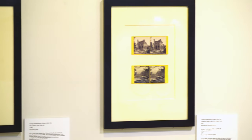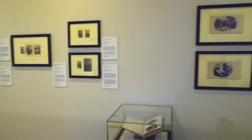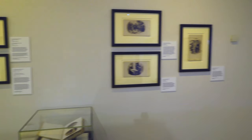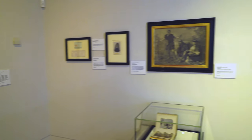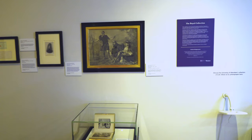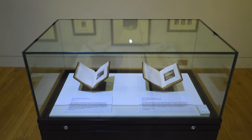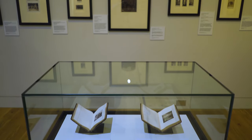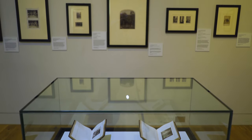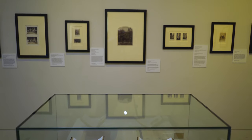Many of the photographs on display were part of Queen Victoria's private collection and were taken specifically for her photograph albums. The photographs have been arranged to show the three main chapters of Wilson's career. The gallery features five walls where the photographs hang and seven display cases that contain photograph albums, books and archival documents. This film will give an overview of the exhibition whilst focusing on objects specific to the exhibition narrative along the way.